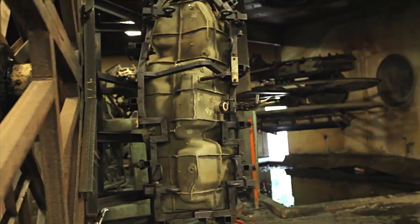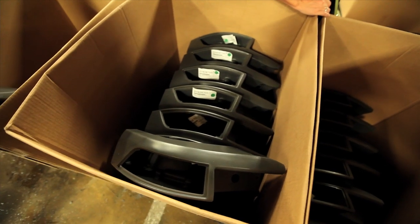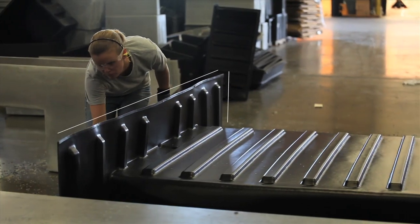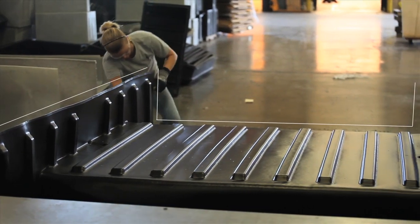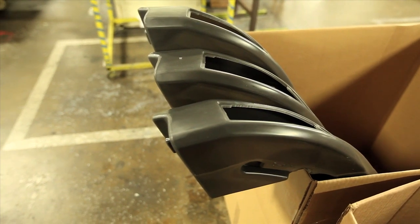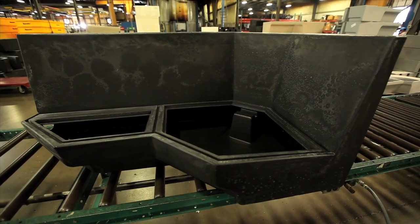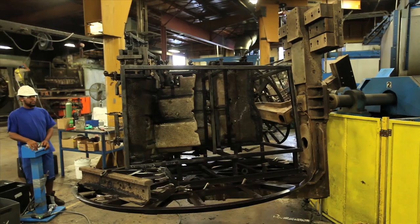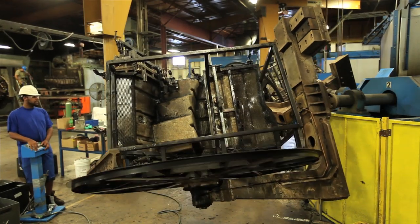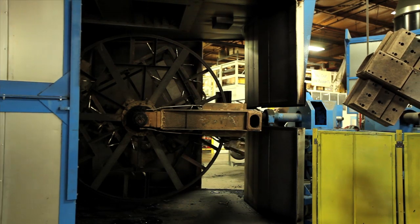At Elkhart Plastics, we create custom plastics in virtually every application imaginable, in lengths up to 160 inches and an almost endless variety of shapes and thicknesses. From DEF tanks to boat seating, Elkhart Plastics is trusted by companies throughout the country to provide a rotationally molded plastic solution custom designed to meet their needs.